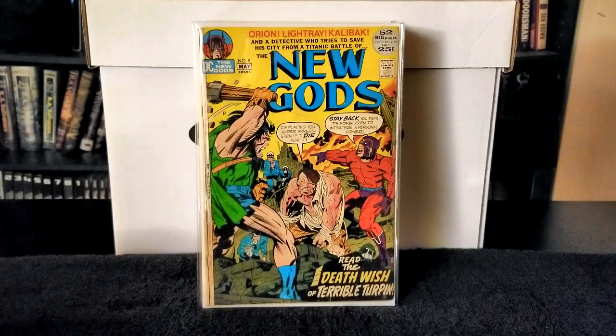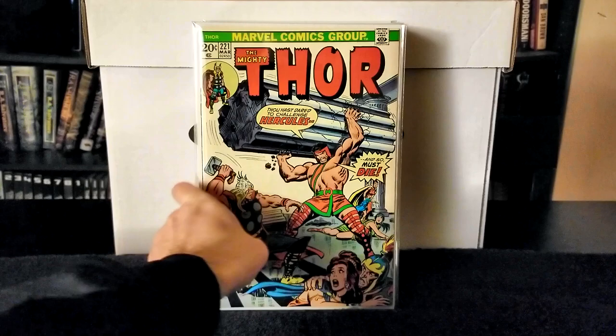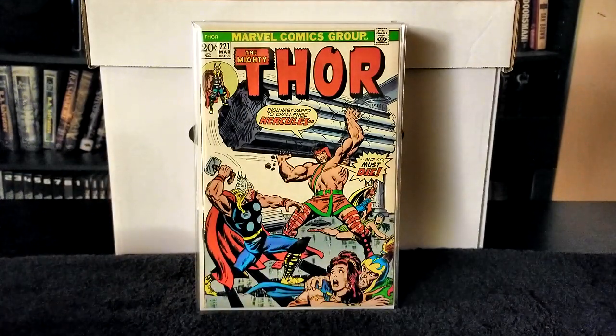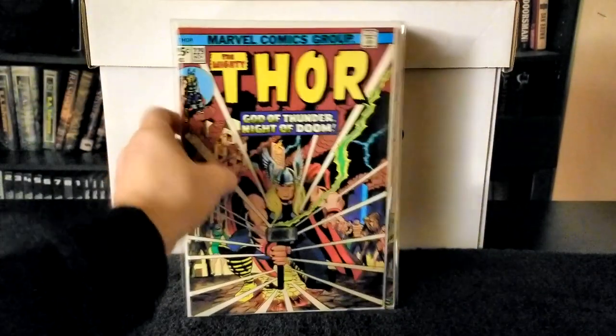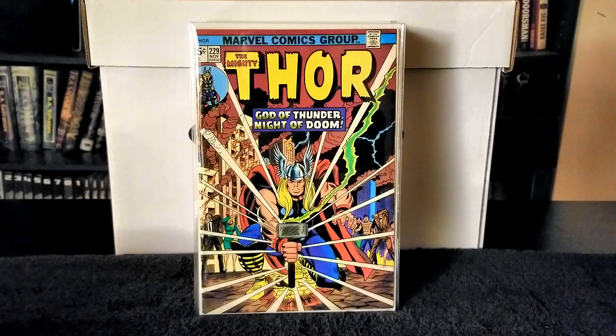Next I have issue number 221 of The Mighty Thor — that's actually a pretty nice copy. And Mighty Thor issue number 229 — nice cover there, I like how he's wielding the hammer.